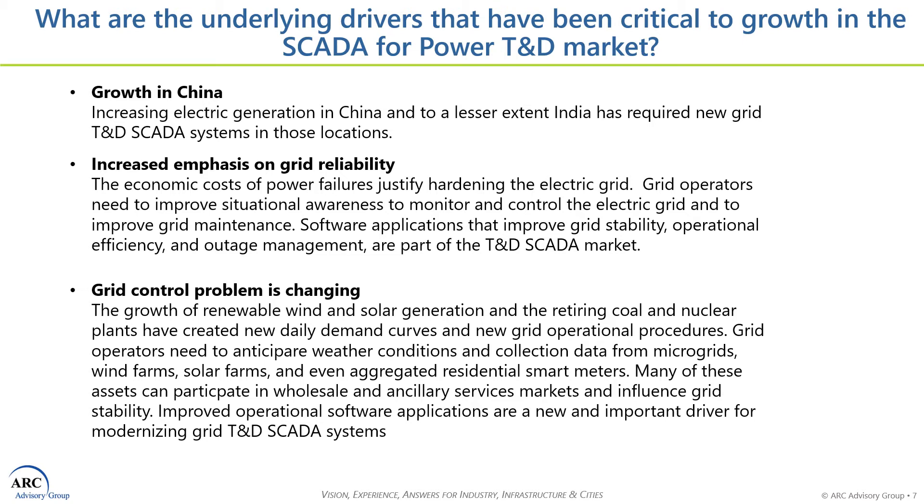The third item impacting the TND SCADA market is that changes to the electric grid have created new challenges to maintain grid stability and balance supply and demand with different generation assets and new daily and seasonal load profiles. The grid control problem has changed in the US and Europe, moving from large central station plants to distributed wind and solar generation. Environmental constraints such as renewable portfolio standards, clean power standards, and public opposition to nuclear power are changing the generation mixture, with natural gas, wind, and solar dominating new power generation in the US and Europe. In other parts of the world, roughly 500 new coal-fired power plants are being built, and about 50 new nuclear plants are still under construction worldwide, particularly in India and China.